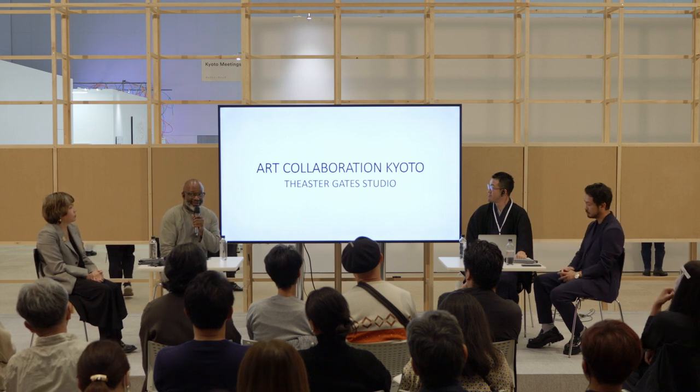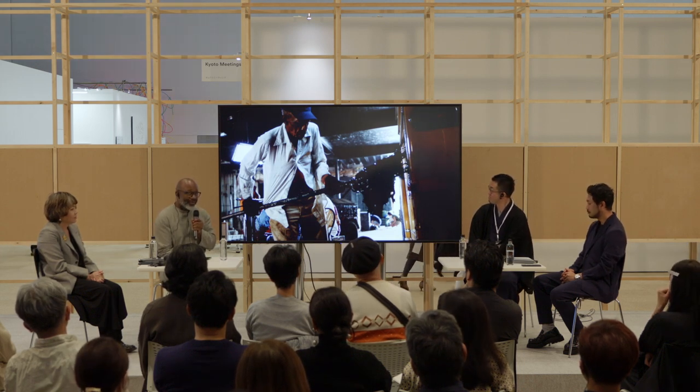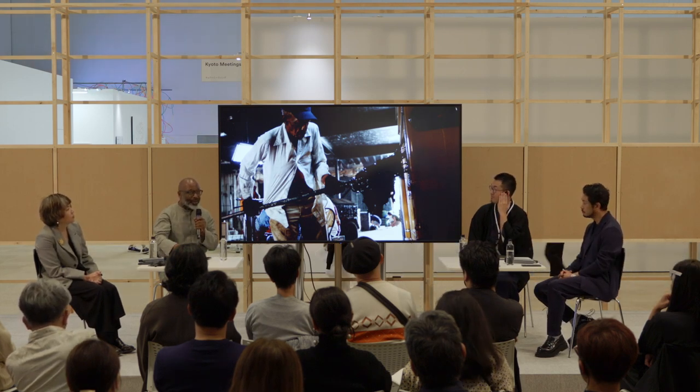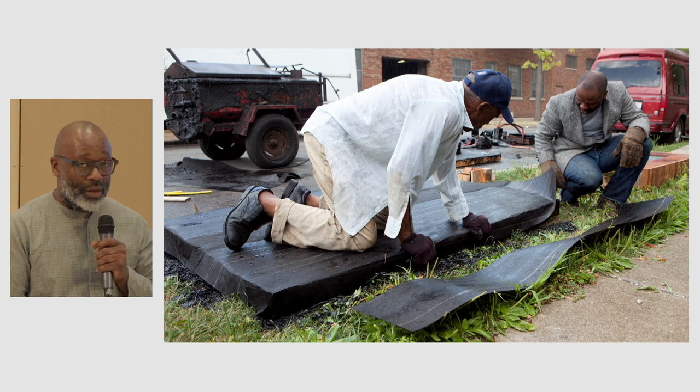Thank you very much. Konnichiwa. My name is Theaster. I'm an American artist based in Chicago, and my practice has a lot to do with the importance of history and personal culture. My dad was a builder, a laborer — when I was a young man, he was a roofer. He taught me the tradition of roofing and it was how we made money; I got school money because I helped him on weekends and after school.